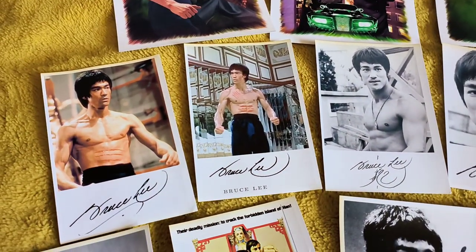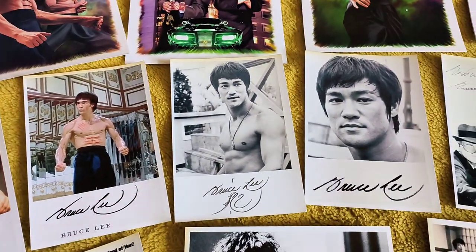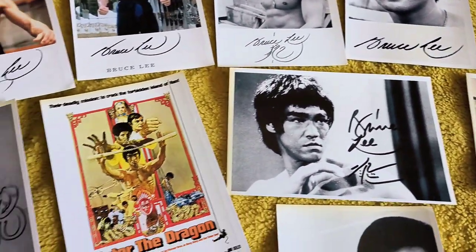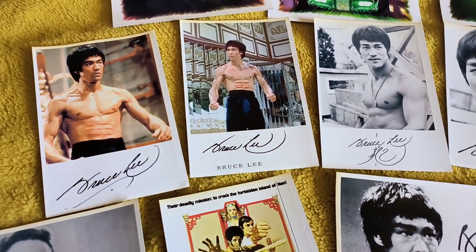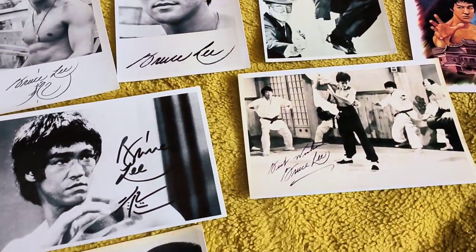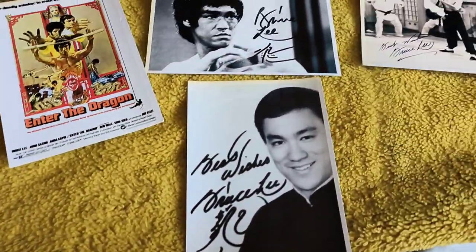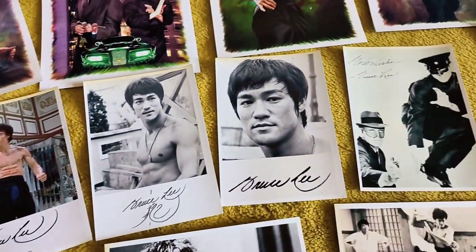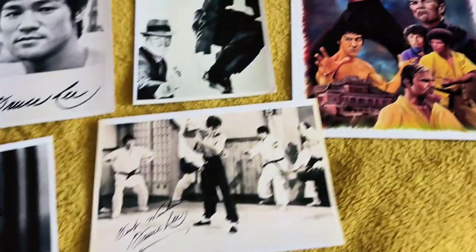Now we're going to go to this set of photographs. And before you ask, no they are not genuine autographs - if they were, they'd be framed and ensured and up somewhere nice and safe. These are just a set of reproduction photographs and somebody's thought it'd be cool to put Bruce's signature on them. I didn't pay a lot of money for them anyway, and the seller didn't try to pass them off as genuine - he just says they're reproductions. So you've got a cool set of photographs and these excellent five prints.